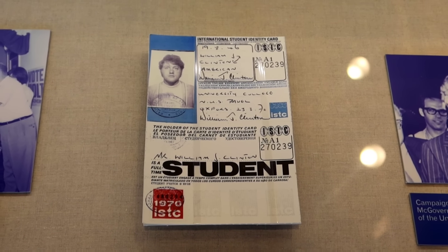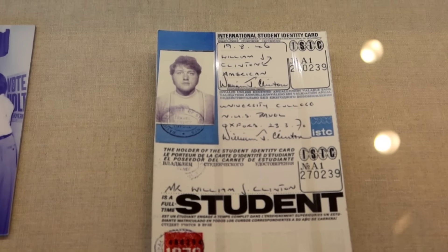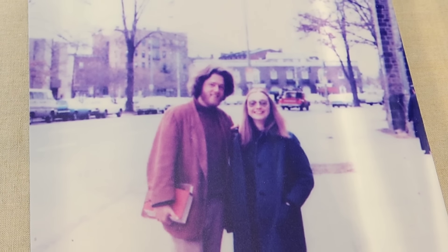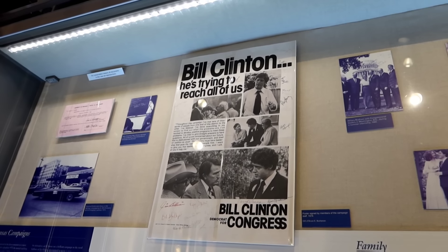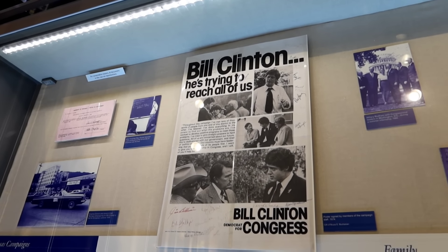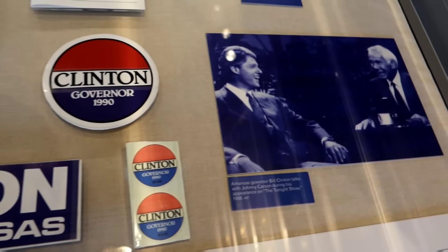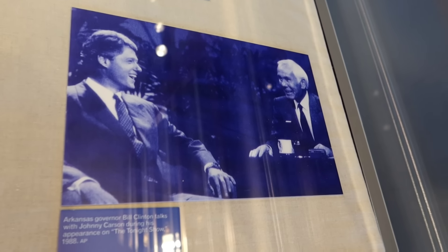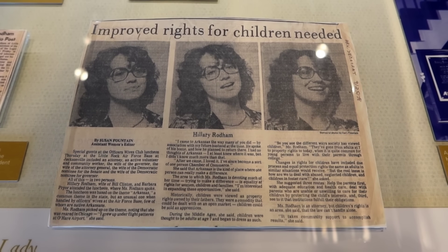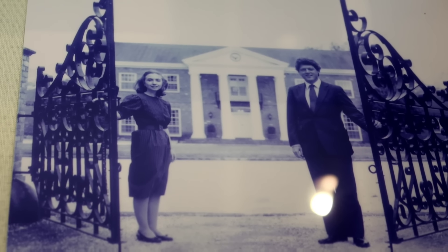His international student ID card. College Bill and Hillary — a couple of hippies. This is a poster of Bill running for Congress, signed by all the people who helped with the campaign. He became governor of Arkansas and was on the Tonight Show with Johnny Carson. Here's an article about young Hillary Clinton from 1978, and Bill and Hillary at the governor's mansion gates.